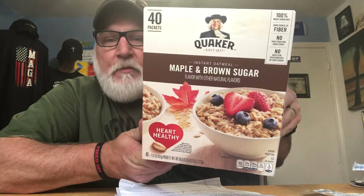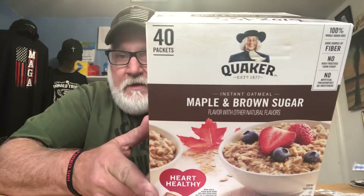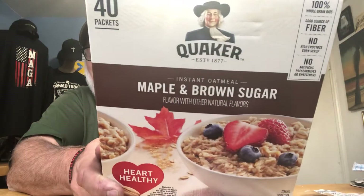The first item is the Quaker Maple Brown Sugar Instant Oats. This box has 40 packets and was $7.58, which comes out to just under 19 cents a serving. That's 40 meals for one person, or 20 meals for two people. They're 100% whole grain oats, a good source of fiber, no high fructose corn syrup, and no artificial preservatives or sweeteners. All you do is add boiling water and let it sit.